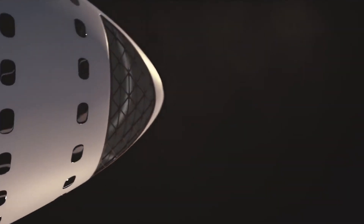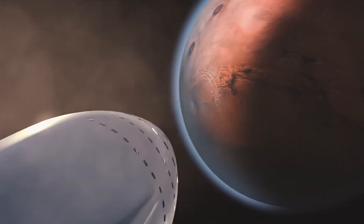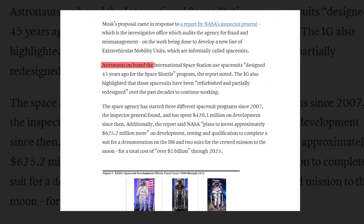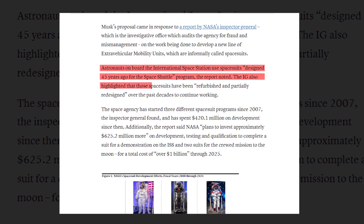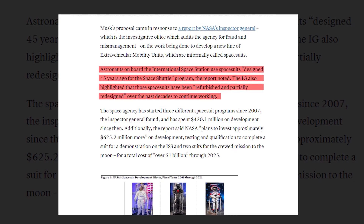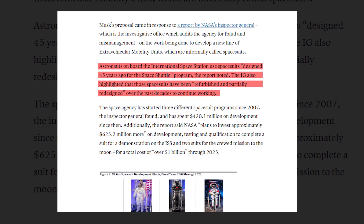A key goal of the aerospace manufacturer is to make it to Mars with the view to establish human habitation. NASA responded by pointing to the agency's request to companies in the space industry for feedback on purchasing commercial spacesuits, hardware, and services. Astronauts on board the International Space Station use spacesuits designed 45 years ago for the space shuttle program, which have been refurbished and partially redesigned over the past decades.